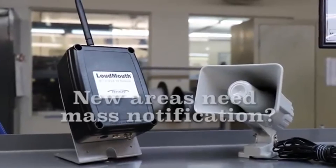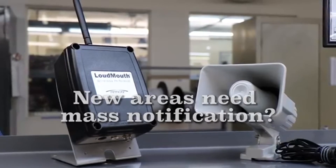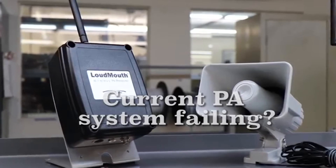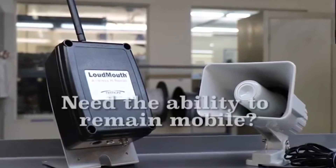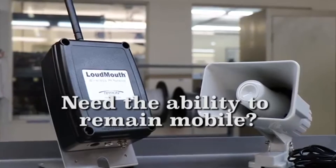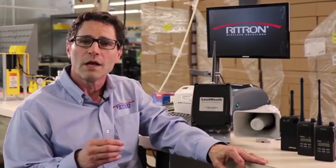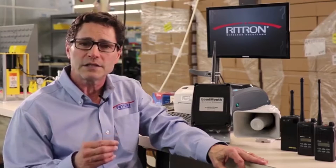Have you recently expanded your facility and need to include the new areas for mass notification? Or is your current PA system failing in certain parts of your building? Or maybe you need the ability to access the PA system while remaining mobile, inside or outside of the building, versus a fixed location? All these problems can be easily solved by installing one or more Loudmouth wireless PA systems.